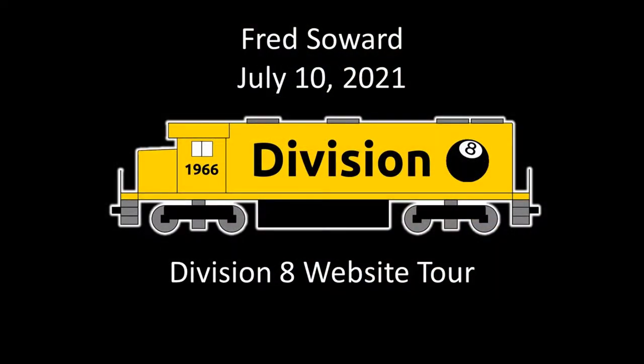Our next presenter doesn't need an introduction. Russ, you want to say a couple of words? Our supreme commander has a few things. This will be pretty neat for some of us that maybe haven't really gone around the division's website. He's going to give us a quick and dirty tour of it, and maybe that will make more of us feel comfortable walking around it a little bit more, because there is some really great information on it. So talk to us, Fred.